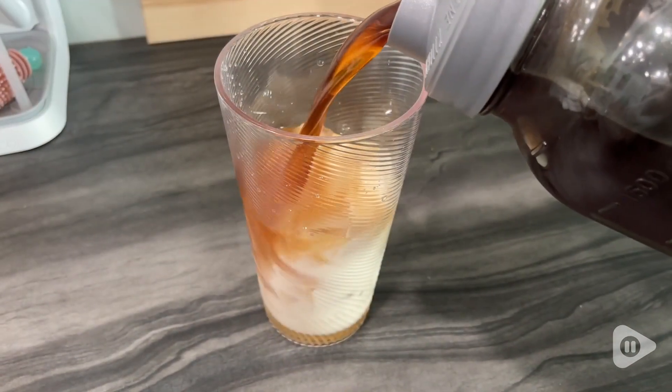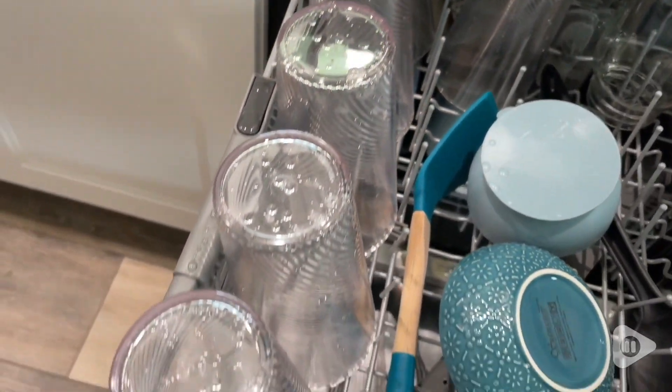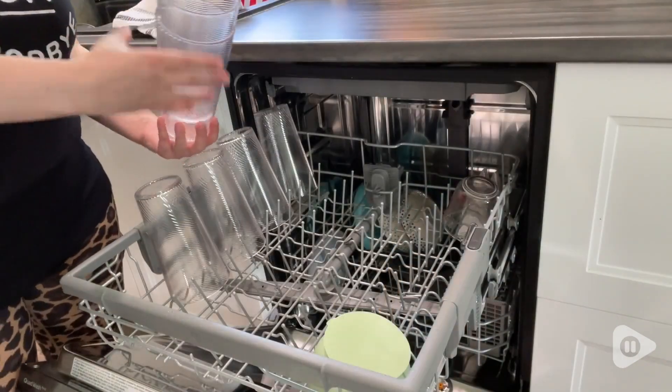I love making my iced coffee in these because I can see exactly what it looks like and it looks so pretty. They are of course dishwasher safe and stackable, which is one of my favorite parts.